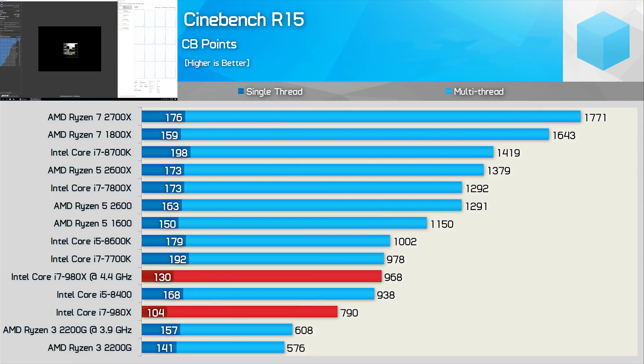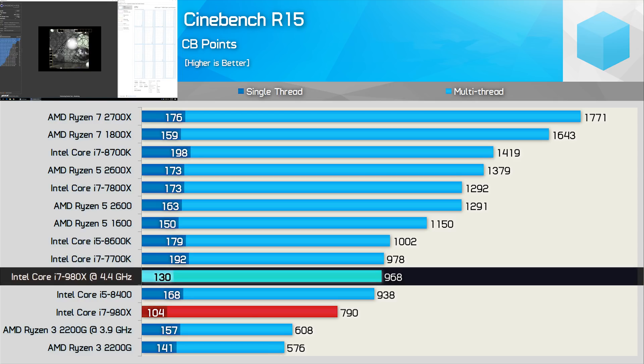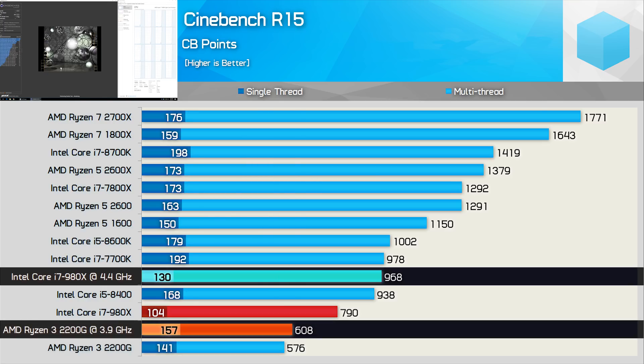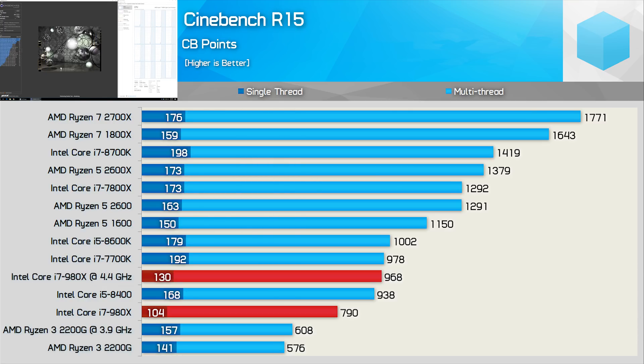Moving on to Cinebench R15, which isn't particularly memory sensitive, here we see the 6-core 12-thread 980X does do reasonably well. That said, the single-core performance is rather weak, and shockingly, even at 4.4GHz it is well down on what the 2200G offers. In fact, the single-thread performance of the 980X was 8% slower than that of the 2200G, and 17% slower once the APU is overclocked. Still, the 2200G's 4 threads can't compete with the old 12-threaded CPU in the multi-threaded workload, and is up to 37% slower once both CPUs are overclocked.